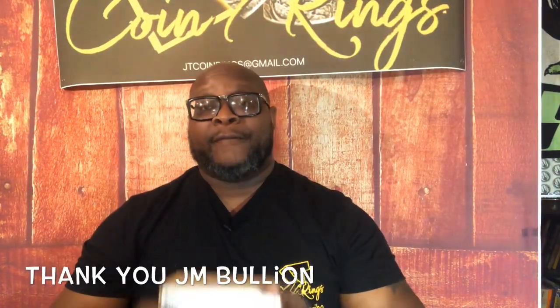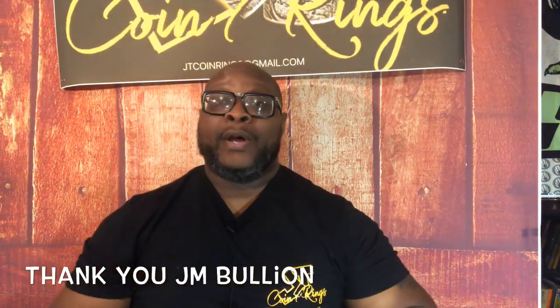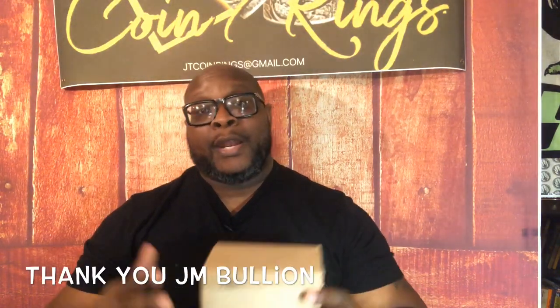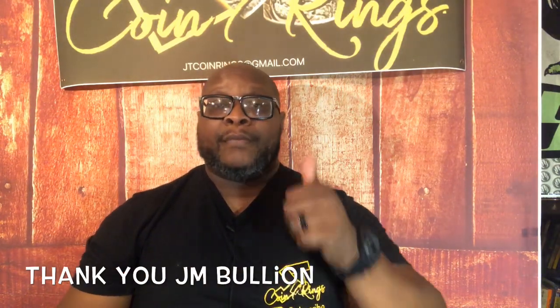I want to thank JM Bullion for the fast delivery. I also want to thank JM Bullion for having this coin in stock when it said it was. I received my coin in three days — that was fast service. I put the order in on a Thursday and on that Monday, voila, I had it at my doorstep. A-one service, thanks JM Bullion.